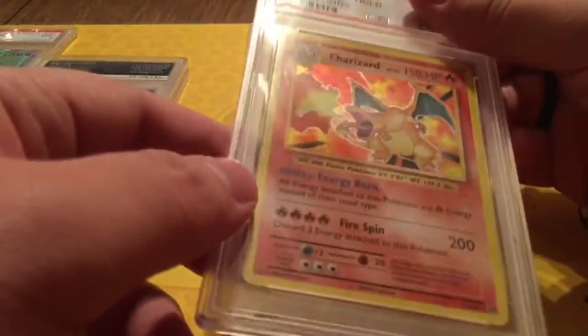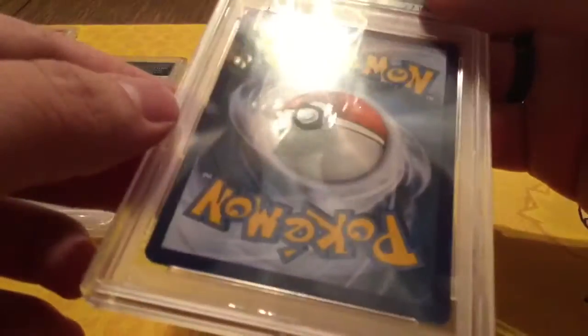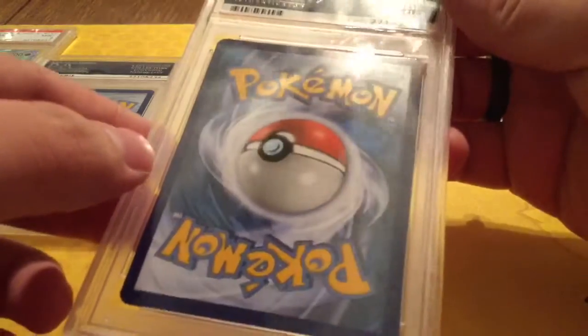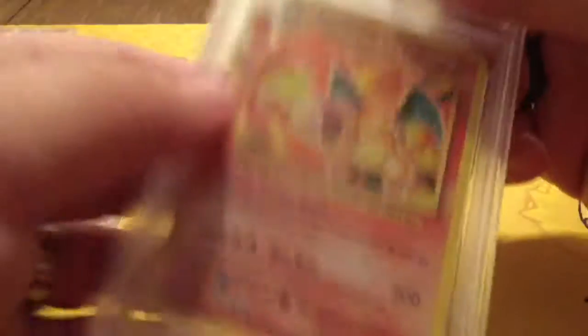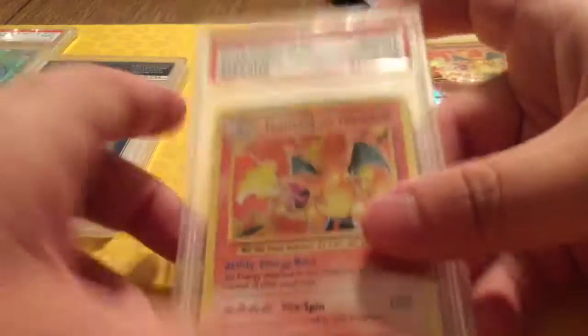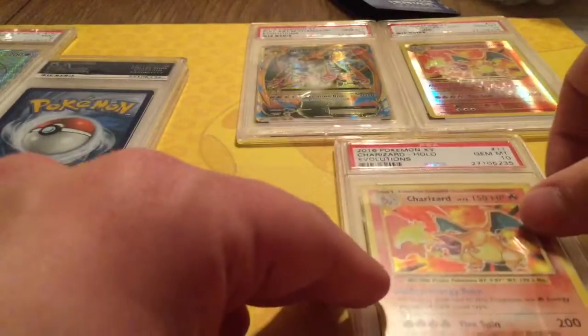We have a Holo Charizard. Look at the back — yeah, I don't really see anything wrong with this one either. And we got Gem Mint 10. So all the Charizards got a Gem Mint 10.